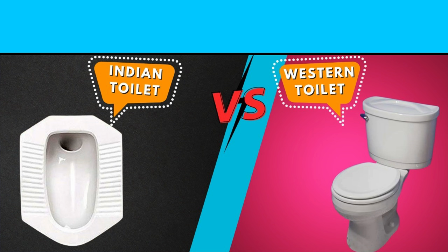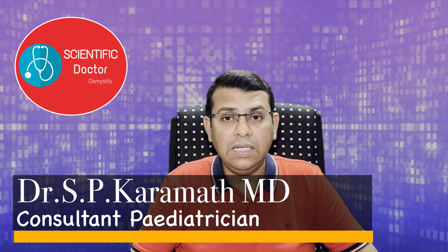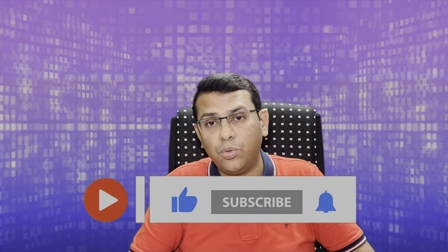Today we are going to discuss a topic which we do daily but don't discuss in public — which is better, Indian toilet or western toilet? Hi friends, I am Dr. Karamat. This is the Scientific Doctor channel, where health, nutrition, and medicine-related topics are discussed via short and simple videos. If you want to see such videos, kindly subscribe to this channel and press the bell icon to get instant notifications whenever new content is released.